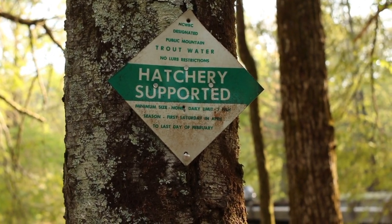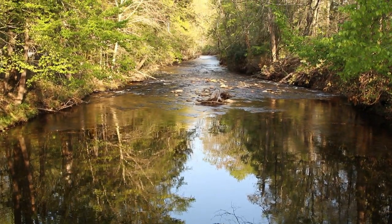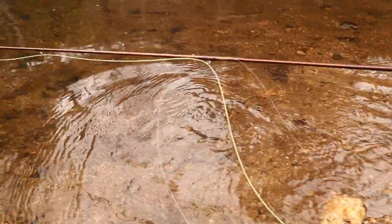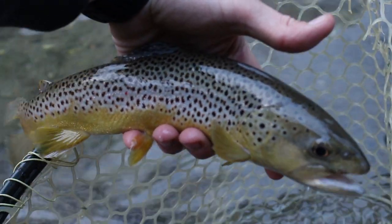Upstream of the private water is the hatchery-supported section, which extends about one mile from the rope all the way up to the confluence with Avery Creek. This section receives some of the heaviest stocking of any river in North Carolina — they're putting in 1,100 rainbows, browns, and brookies each month from March through August, for a total of 6,600 new trout every year. Once you add in holdover trout, there are probably more trout per mile here than anywhere else in the state.